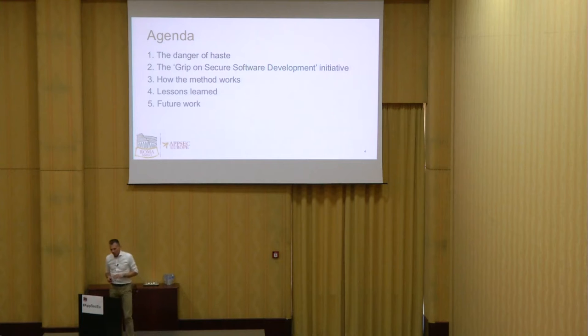The danger of haste. So what's the cause of it, and how can we address it? One good way to address it is Grip on Secure Software Development, the topic of this talk. SIG is a knowledge partner of the government when it comes to software security. A few years ago we shared our observations with the government, and this is how Grip on Secure Software Development got started — at the end of 2013.